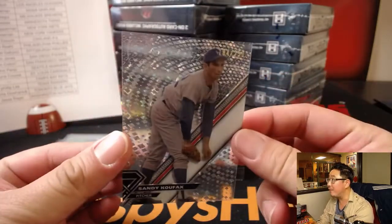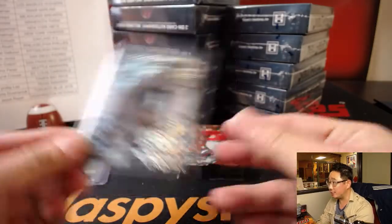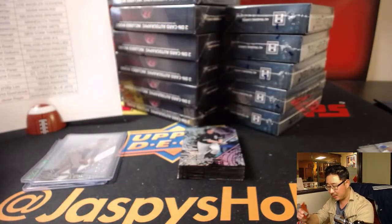We've got a nice Sandy Koufax, 184 out of 250 for DC and the Dodgers. He has rivalry mojo — he has the Dodgers and his rivals, the Giants. There's a little Dodger Joe mojo with that Koufax. Daniel Murphy, 1 out of 25, Orange Magma. That goes to Jesse and the Nationals.